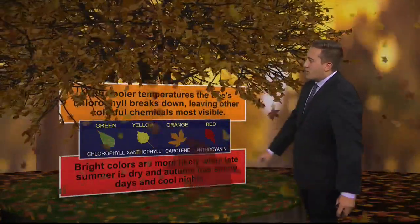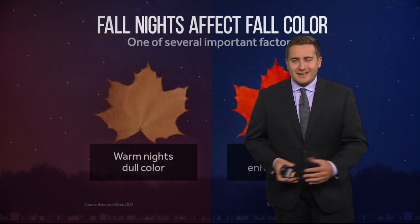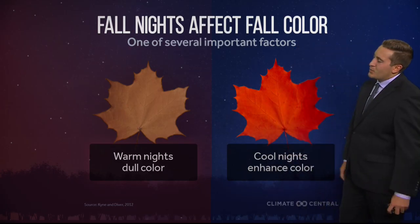Bright colors are more likely when late summer is dry, autumn has sunny days and cool nights — we have seen plenty of those. We've also seen quite a bit of warm nights especially as of late, and what that's been doing is actually dulling our color just a little bit. You really want those cool nights to enhance color.